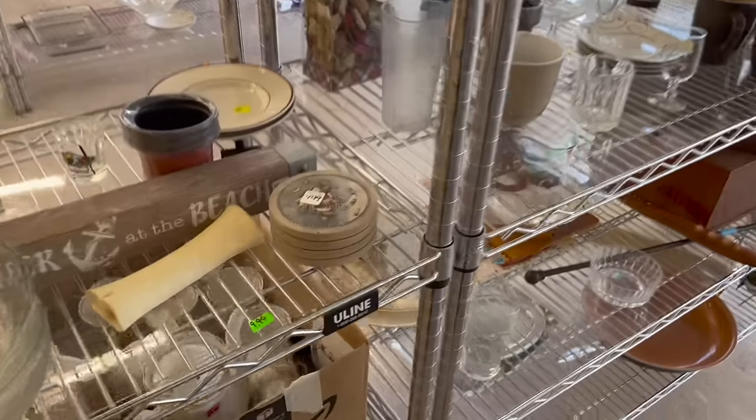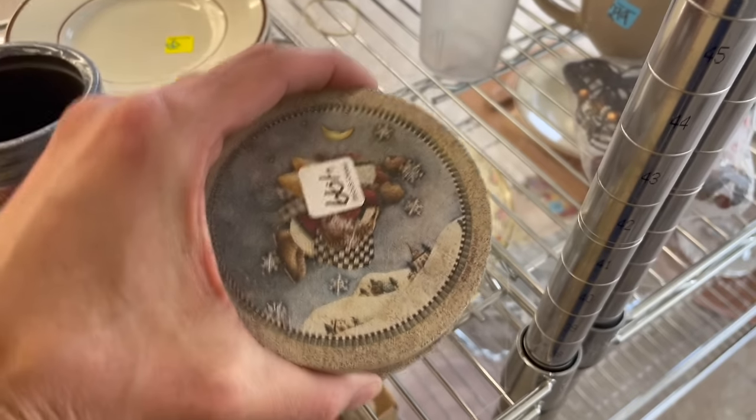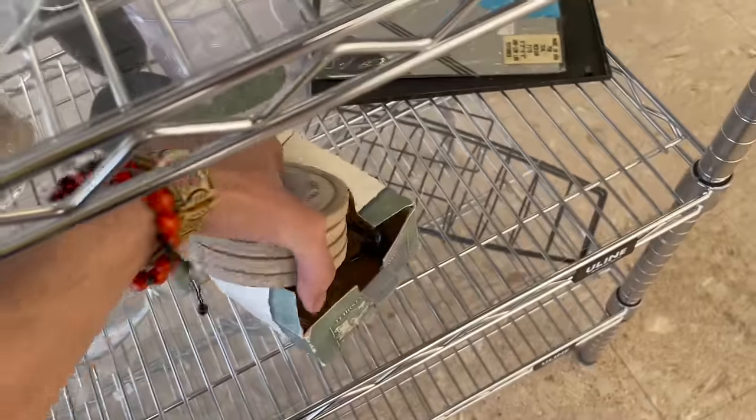Hey, are these the coasters? It's a snowman - oh yeah, it is! Debbie Mom - let's reunite you. There we go. I'm not gonna get them though - I just like that I found them, it's like a game.